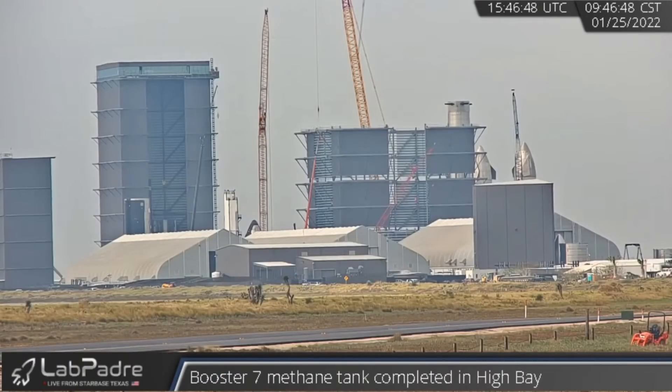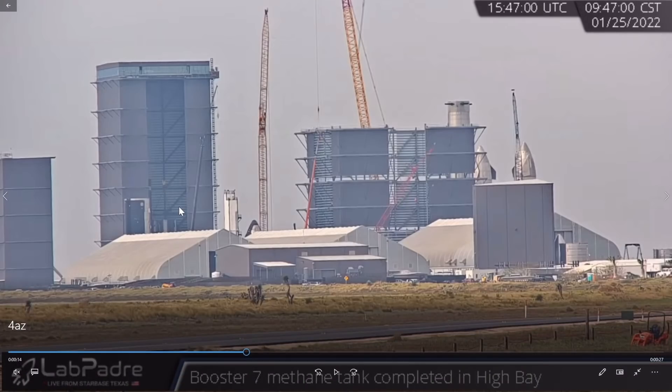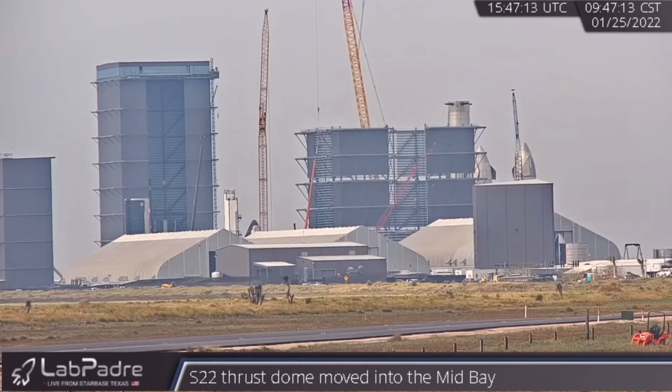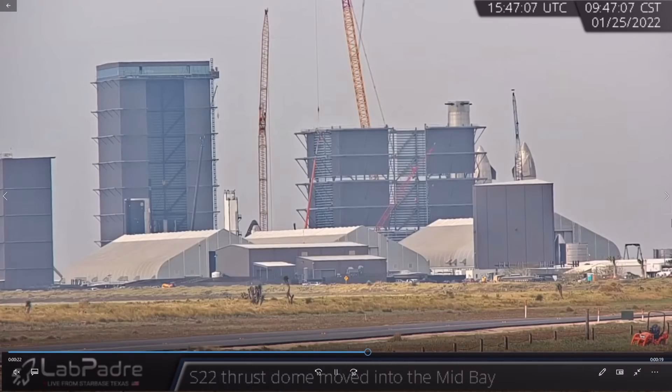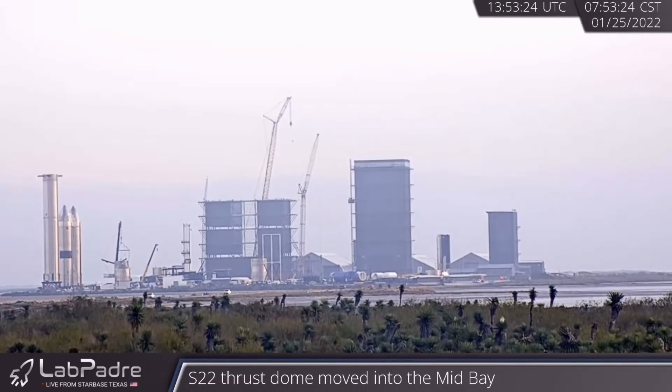Checking out some of Lab Padre's cams taken of the construction yard today using their live feed — you can definitely see the progress of the wide bay, it's sprouting fast. You can see Ship 21's main body right here outside the mid bay, and its nose cone over here. We had expected it to be mated by now. You can make out Booster 7 here in the high bay — Lab Padre streams saying its methane tank has been completed. Ship 22's thrust dome has been moved into the mid bay. Parts for Booster 8 and Starship 24 have also been spotted in the construction yard, and it's that ship with Booster 7 that's going to be the next iteration with all the new upgrades like more engines.